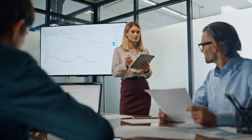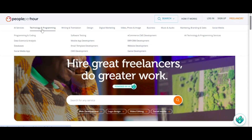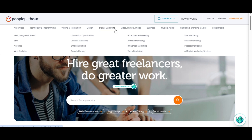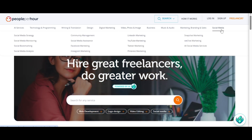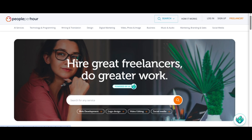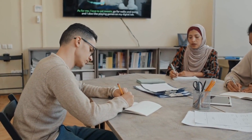People Per Hour offers several standout features that make freelancing more structured and reliable. There are diverse job categories — from content writing and translation to web design, admin assistance, software development and voiceovers. The platform hosts thousands of freelancers from all backgrounds. The bidding system lets freelancers bid on open projects by sending customized proposals, giving you control over your pricing, workload and project choice.